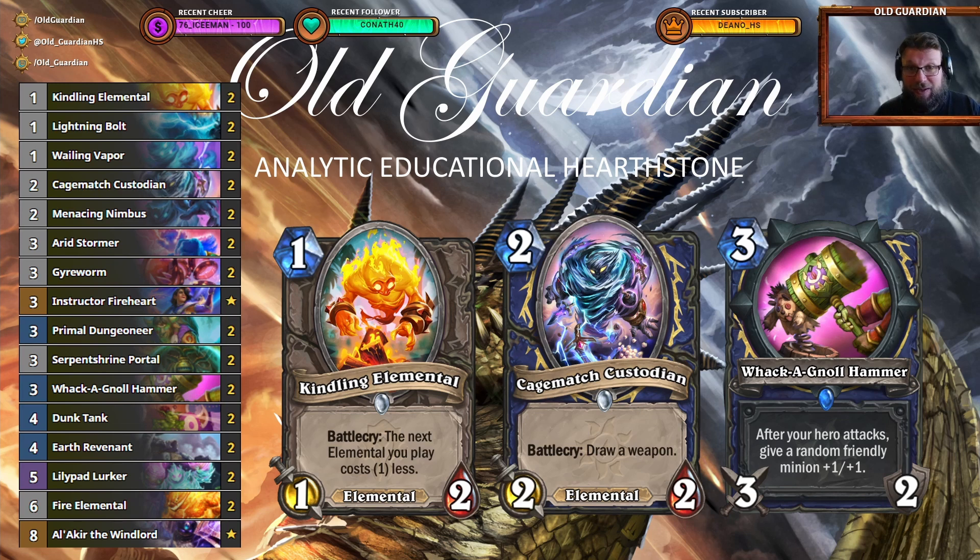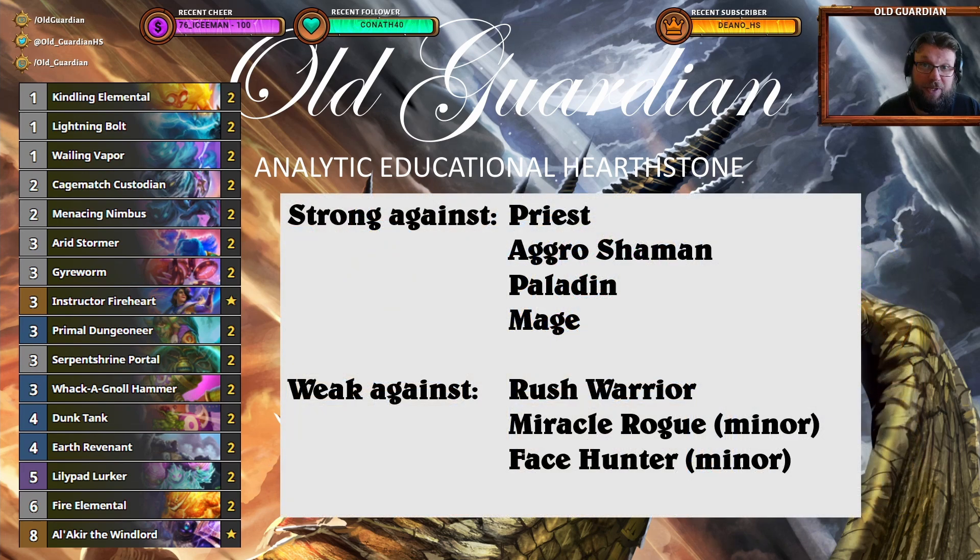It all starts with the Kindling Elemental, which allows you to get some bigger elementals a little bit early, and then there's also Kitchener's Custodian which draws your weapon. The weapon of choice for Elemental Shaman is not Doomhammer, it is Wakanal Hammer. Doomhammer is fine for an aggro deck, but Wakanal Hammer is perfect for a deck like this that really wants to control the board. So you use your Wakanal Hammer to gain board control, buff up your minions to make your board even more difficult to get rid of and win the game like that. When the quality of the individual cards is high enough, even a mid-range deck can do wonders in the current meta.